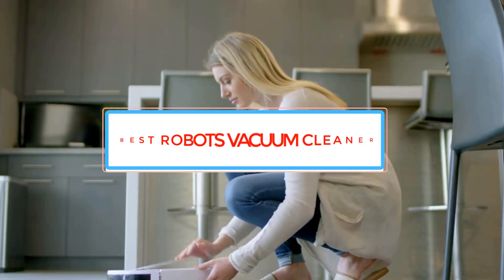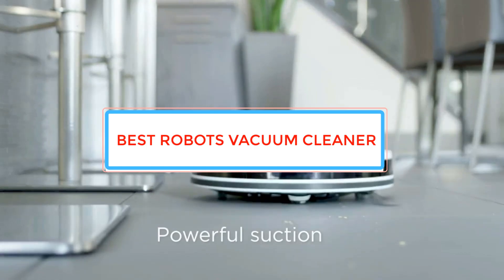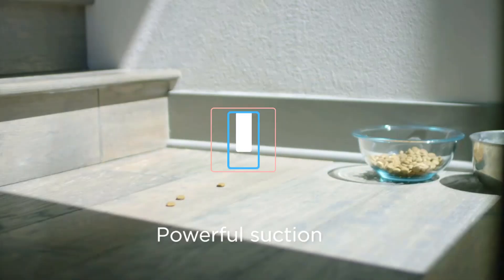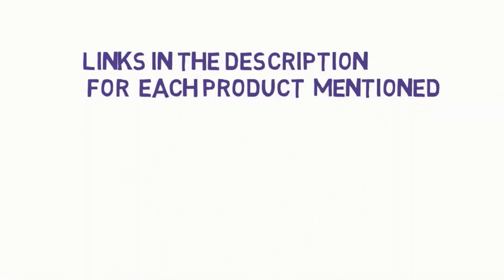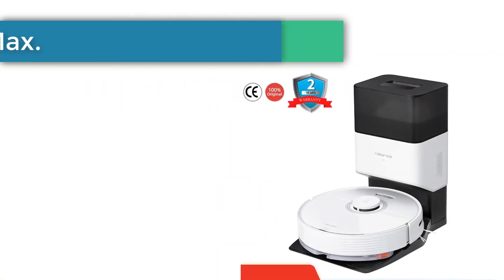Are you looking for the best robot vacuum cleaner? In this video we will look at some of the best robot vacuum cleaners on the market. Before we get started, we have included links in the description, so make sure you check those out to see which one is in your budget range.